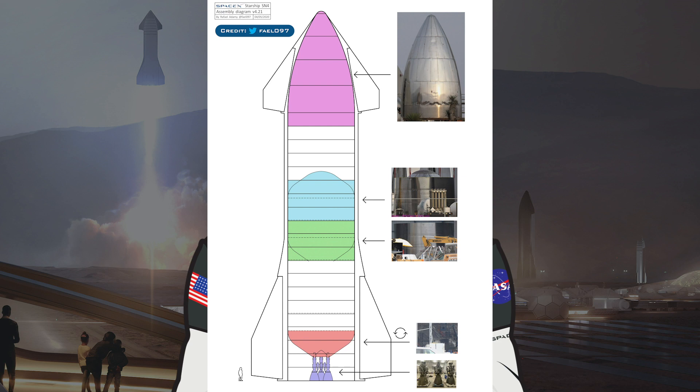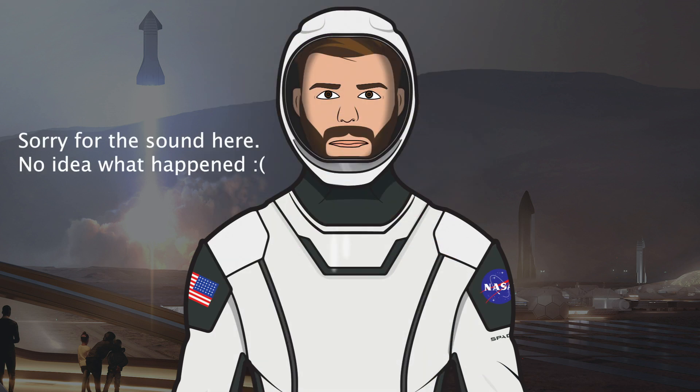This is the latest build diagram from Rafael Adami, showing which parts of SN4 are done based on what's needed for the whole system. Massive thanks to Mary, Boca Chica Girl, for supplying amazing footage for NASA Spaceflight. Also thanks to SPadre who always has a live stream of the launchpad. And a huge thanks to everyone for the support — we've just hit 300 subscribers, so I can't thank you enough.